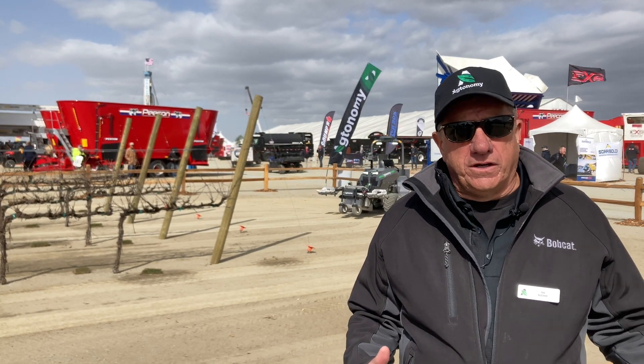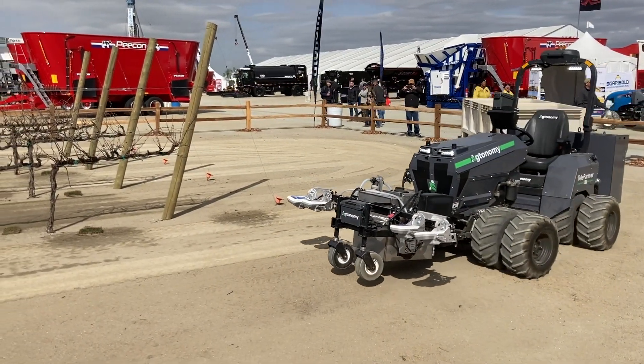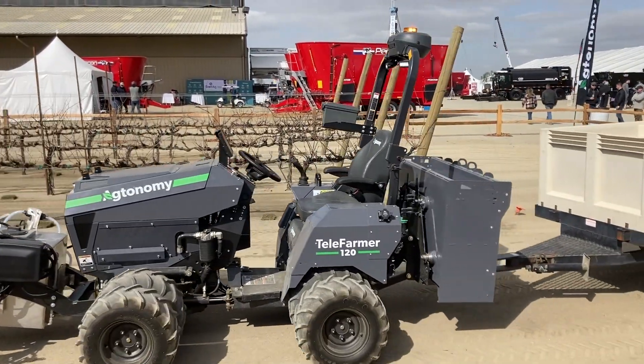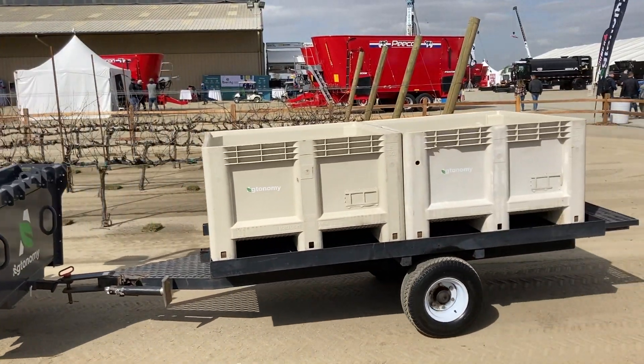At Agtonomy, what we're launching today at the World Ag Expo 2023 is what we call Telefarmer. Telefarmer is a software suite on tablets as well as smartphones, plus a back-end service, and in addition to that a reference tractor that we call the Telefarmer 120. Together, this gives farmers the ability to do more with less and to really help them with the labor issues that they've experienced for many decades.